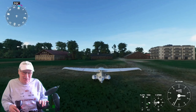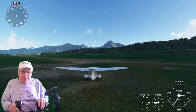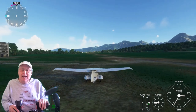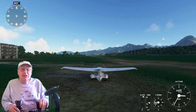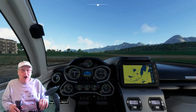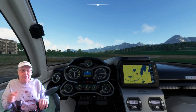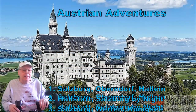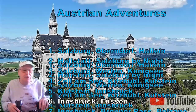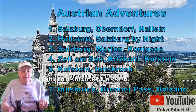But there you have it, folks — wonderful trip from Innsbruck to Garmisch-Partenkirchen, the Zugspitze, and Neuschwanstein Castle. That's our sixth flight out of seven in our Austrian Adventures. Check out some of the former flights — equally interesting places — and one more to go. Flight number seven will take us from Innsbruck through the Brenner Pass to Bolzano. This is Captain Kevin — check me out on YouTube.